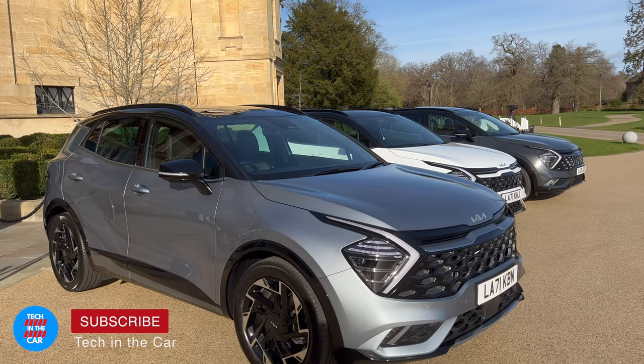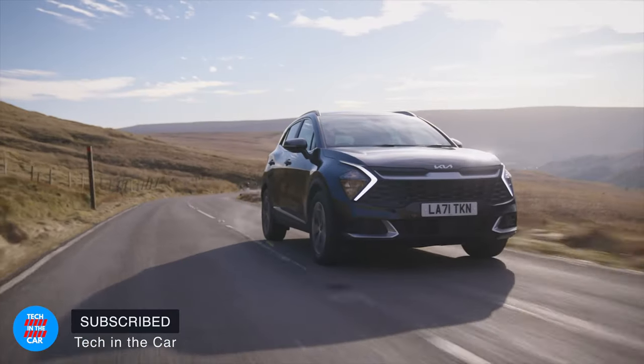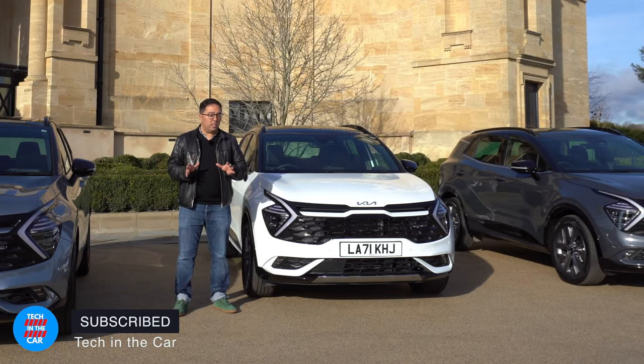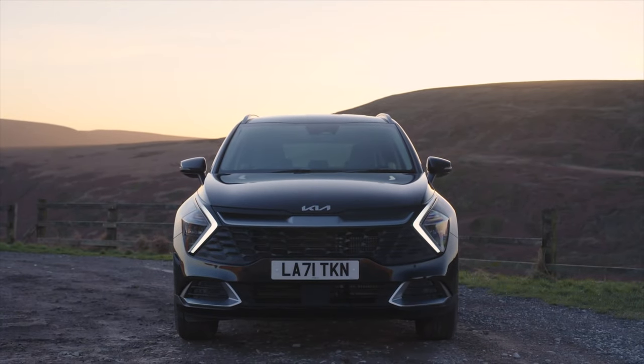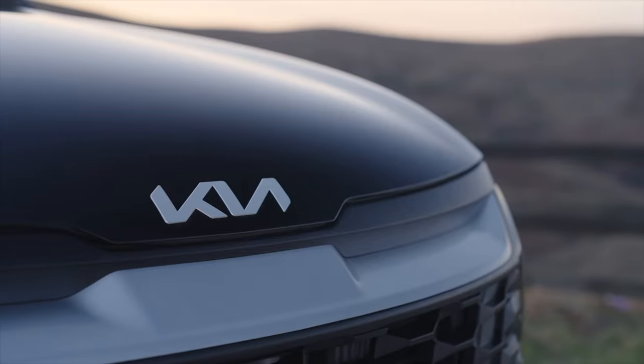Welcome to Tech in the Car. I'm Oliver and this is a brand new fifth generation Kia Sportage. I'm going to drive all the different trims today. The Kia Sportage was launched in the UK in 1995 and this all-new generation is based on the N3 platform, custom designed for Europe and the crossover SUV segment.